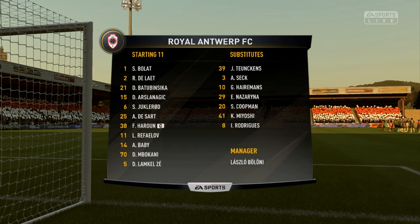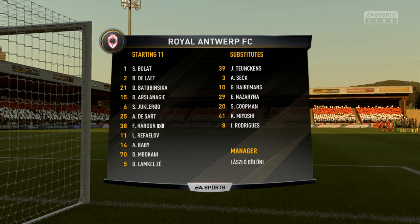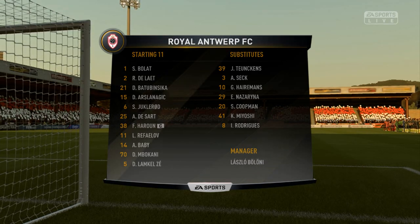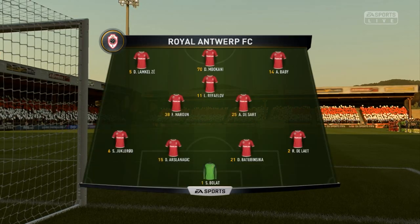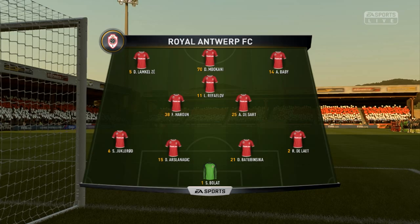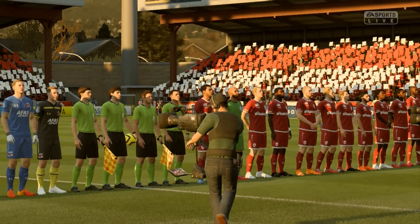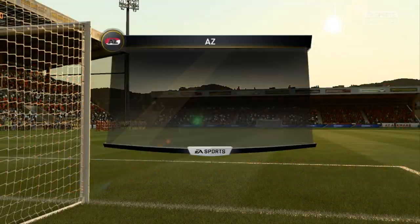The home team shape up in a 4-3-3 and they've got natural wide players in that front three with a central striker. That's the key, because those lads on the flanks have quite a complicated job — they've got to come inside to support the centre forward and also funnel back when they haven't got the ball, so there's a real onus on them.